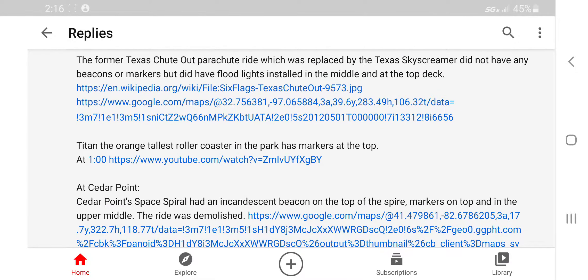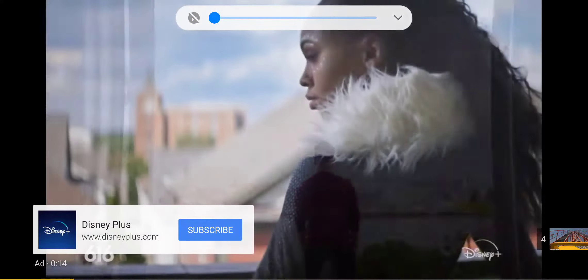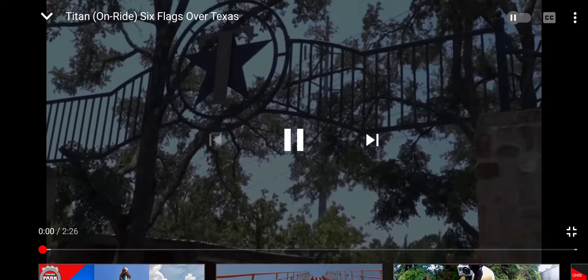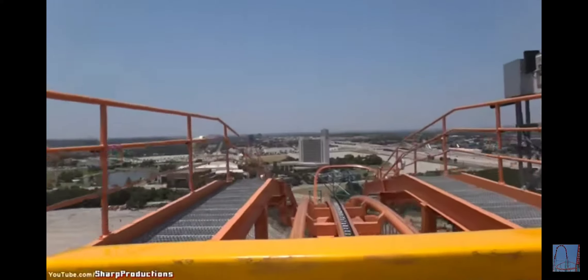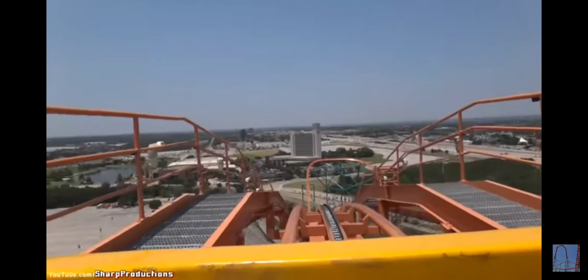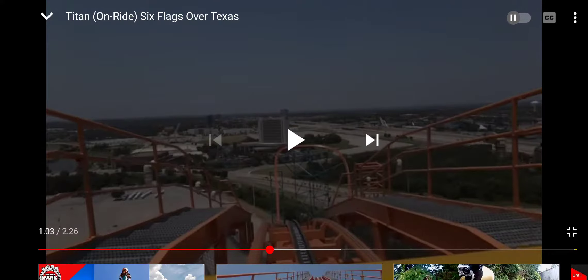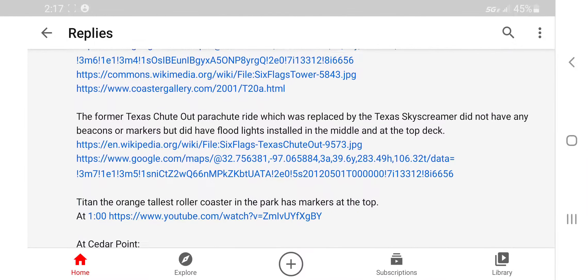Titan, the orange tallest roller coaster in the park, has markers at the top. Let's look at this — it looks like a video. YS Aiden showed me this in last night's meet, which you guys did not see because I'm not able to screen record anything while on the meet. My phone prevents that from happening. But those are markers.